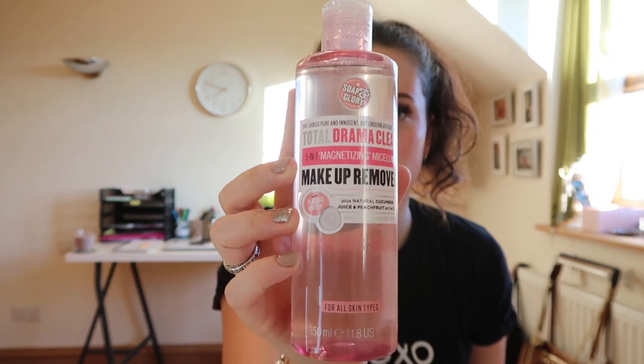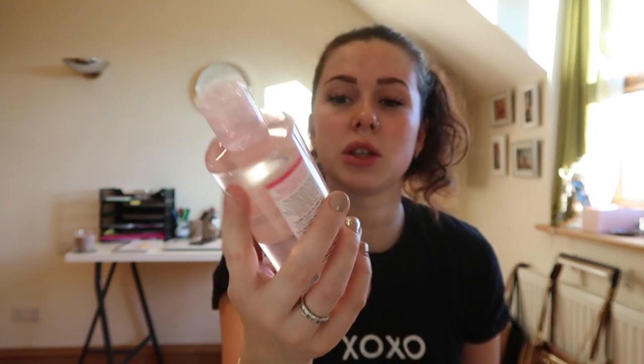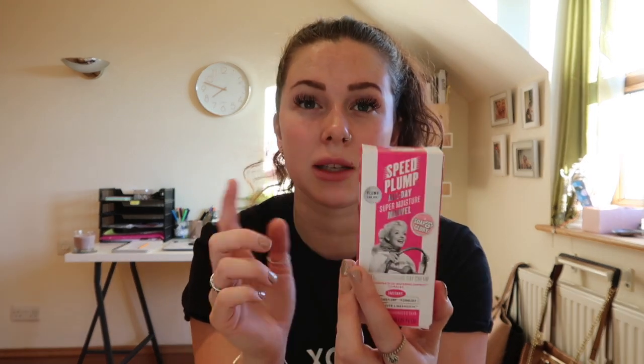I got this to rub my tan off because my old body scrub ran out. I also got a makeup remover, which I've heard is really good, and this Speed Plump moisturiser - I've used this for years and it's amazing, I've never used anything else on my face. It was three for two so I just grabbed the extras to try as well.